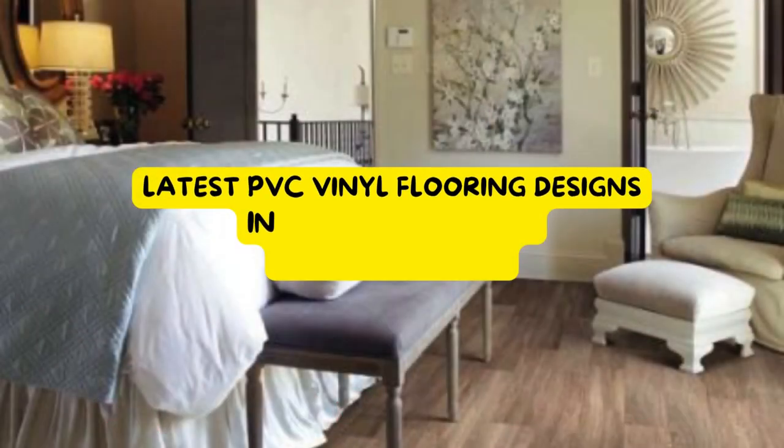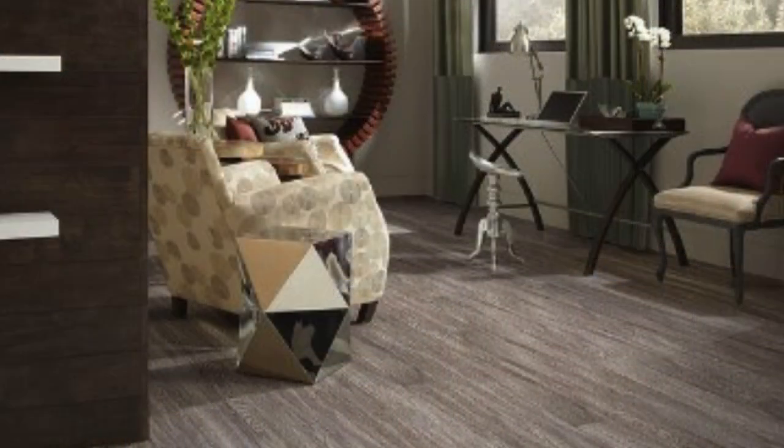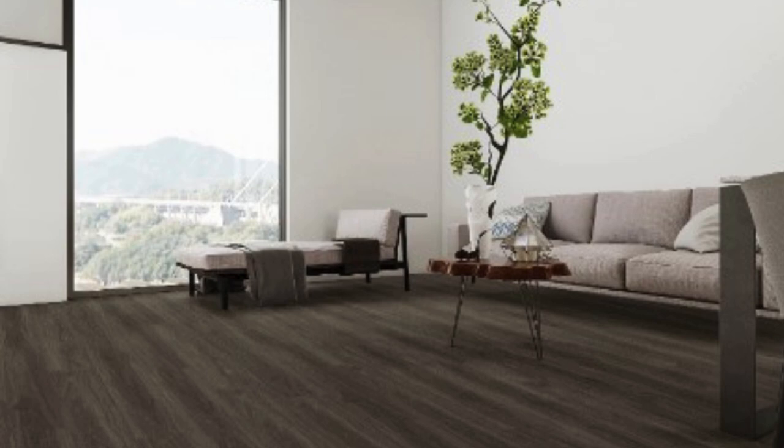Polyvinyl chloride, PVC, vinyl flooring in wooden patterns has emerged as a revolutionary trend in the world of interior design and home decor. This innovative flooring solution combines the durability and versatility of PVC with the timeless aesthetic appeal of wooden patterns, creating a stunning and practical choice for both residential and commercial spaces.